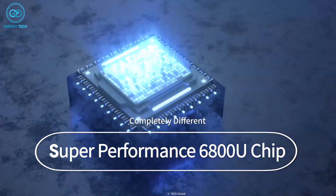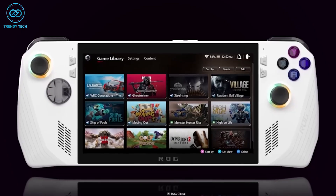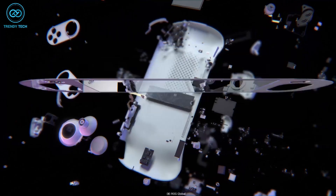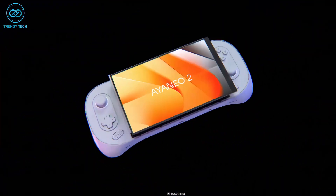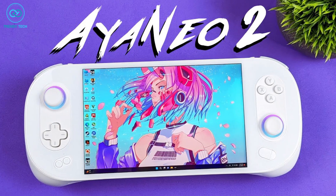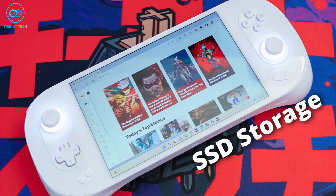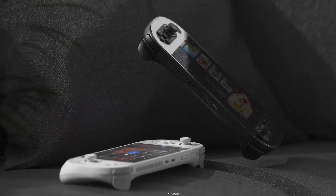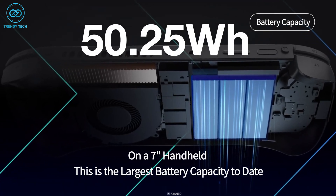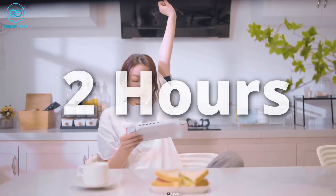However, the Aya Neo 2 is powered by an AMD Ryzen 7 6800U processor. Even though it might not be as powerful as the ROG Ally's custom one, it is currently the most high-end processor being used in handhelds. Besides that, it has DDR5 memory support of up to 32GB and 2TB of SSD storage, ensuring swift performance even for modern AAA games. Additionally, it has a 50.25Wh battery, which is capable of delivering a maximum of 2 hours of backup during heavy usage.